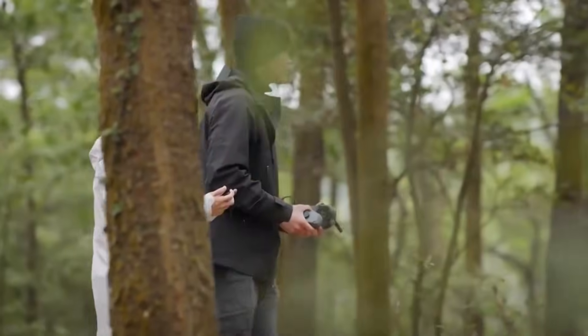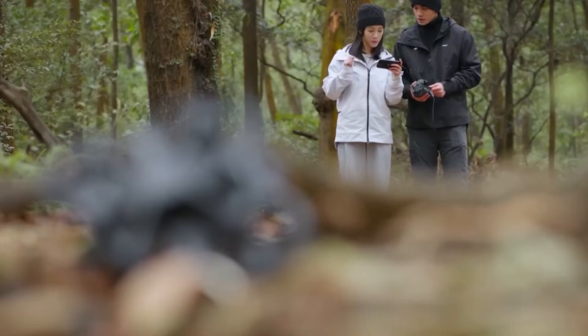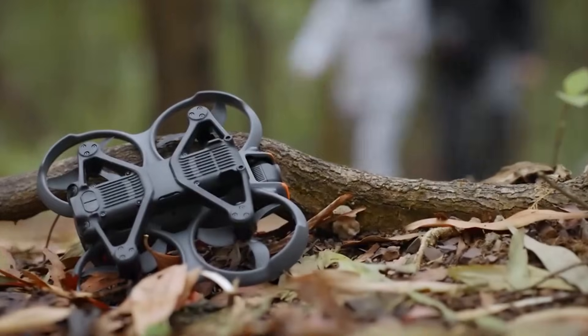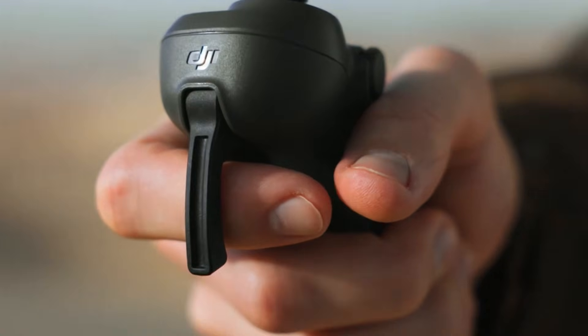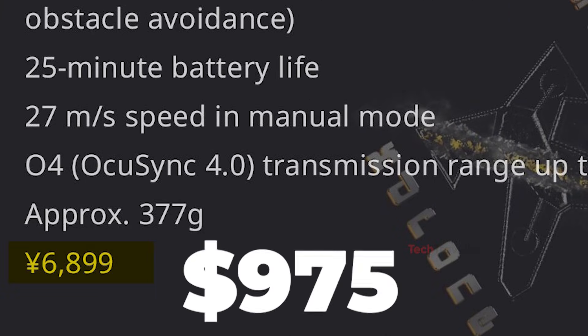Overall, the DJI Avatar 360 appears to blend AI imaging, advanced tracking, and true dual-mode flight into a single platform. By bridging professional filmmaking and FPV performance, it opens the door to cinematic panoramas, extreme sports filming, and immersive VR content. If these leaks are accurate, the Avatar 360 sets a new benchmark in drone technology and promises unprecedented creative freedom in aerial storytelling.